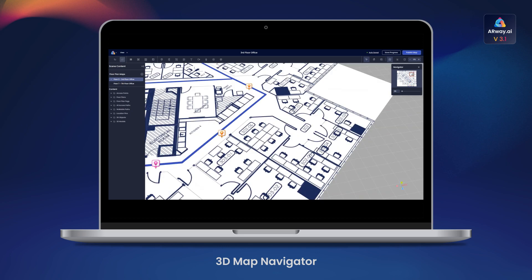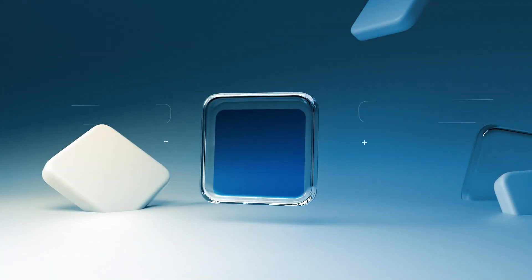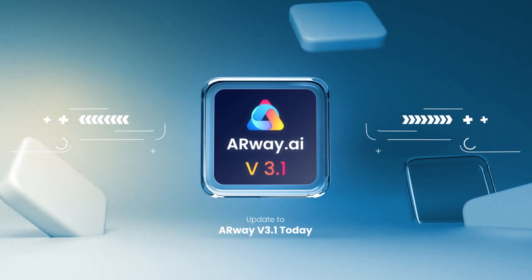Ready to explore the future of AR navigation? Update to ARWay version 3.1 now and embark on immersive adventures like never before.